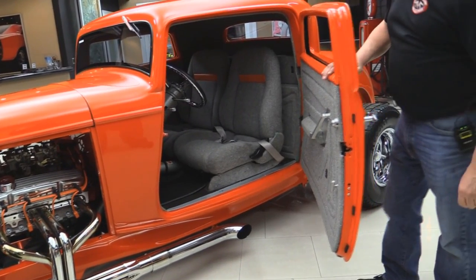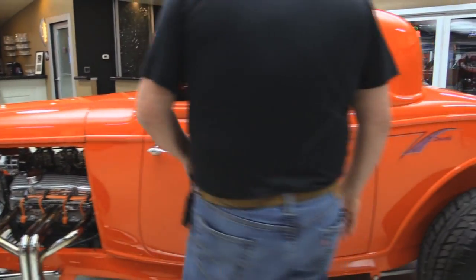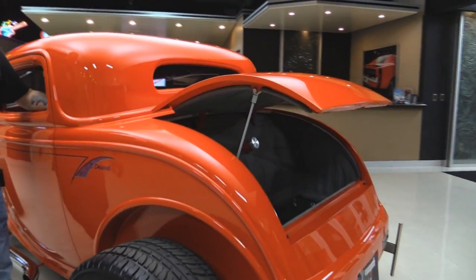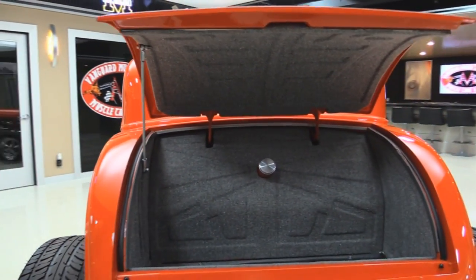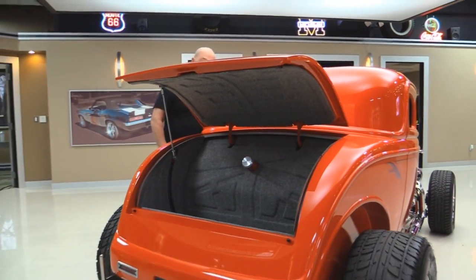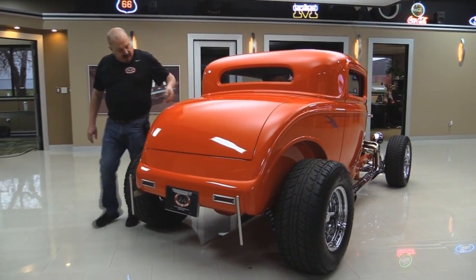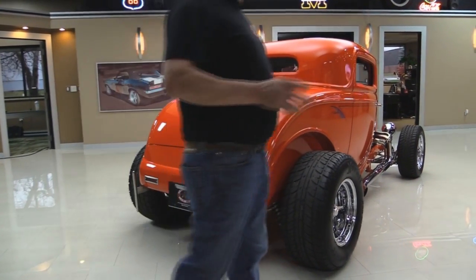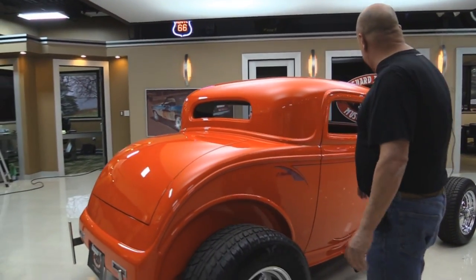Look at that door. Look at the beautiful paint. The doors operate so nice and easy. Now the trunk — we've got an electric button here. Look at that trunk, beautiful. Enough room in there for a couple suitcases, maybe a couple lawn chairs. Great looking wheels and tires on the back. Everything fits nice. The paintwork on the car is phenomenal. Somebody spent a lot of time getting this fiberglass body nice and straight — many hours of blocking and sanding.